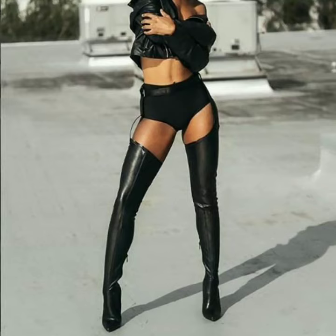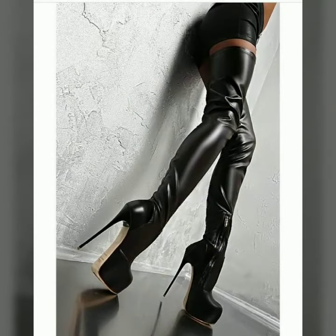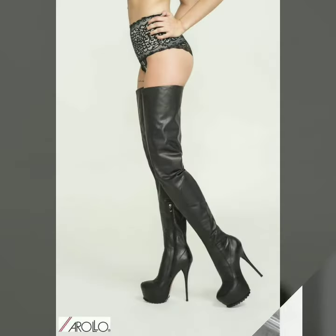Hello dear friends, how are you all? Welcome to my channel, I hope you are all fine and doing well. Today I'm going to share with you very stylish and latest designs of leather thigh hiding boots for women and girls. All these designs are very stylish and trendy.